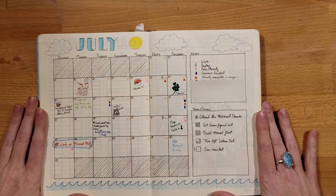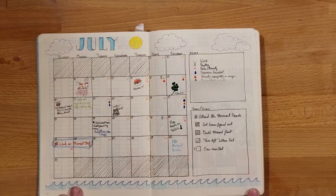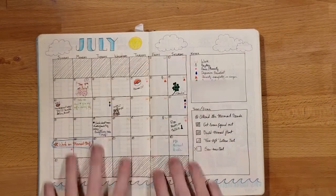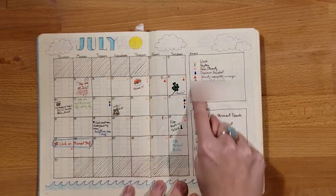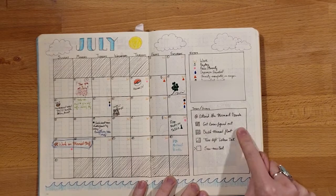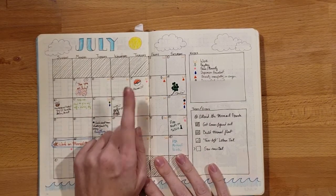Here we go onto my first monthly spread — holy crud, this thing is completely sparse compared to what I do now. I had no idea what I was doing. This was my monthly spread, and little has changed about how I do it overall. I had some symbols for tracking and monthly goals here. And then these were different things that were important to keep aware of — like the release of Pokémon Go, which was important.